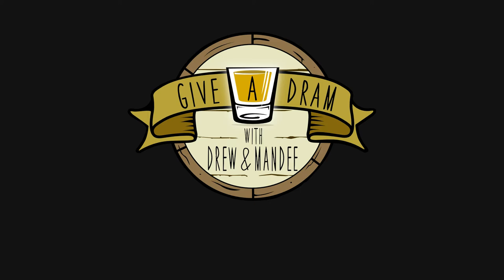Welcome to Give a Dram with Drew and Randy. This is our very first video, so welcome to our channel. If you like what you see, please give us the thumbs up and subscribe.